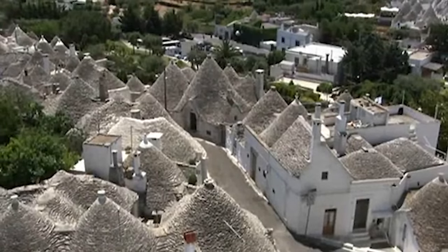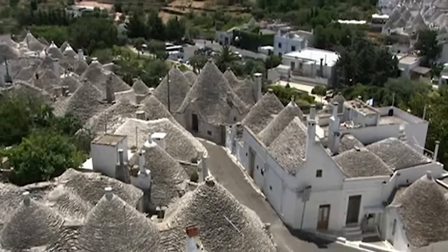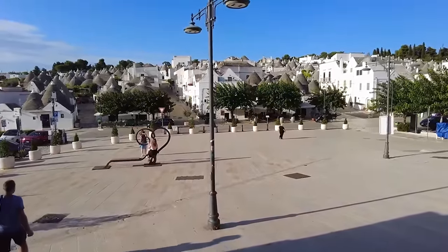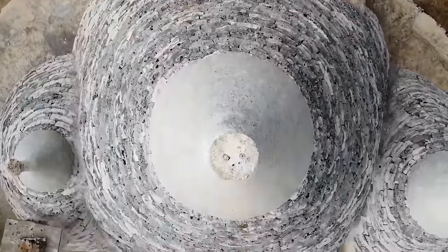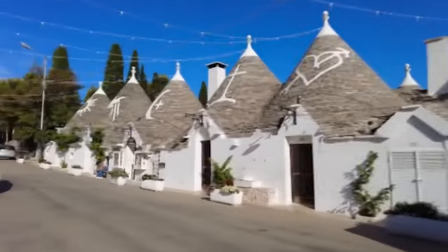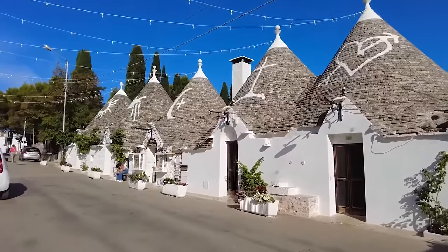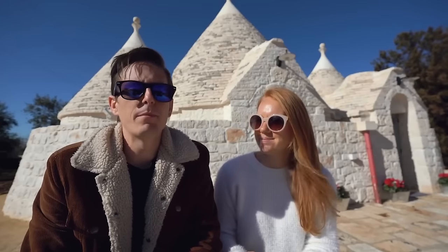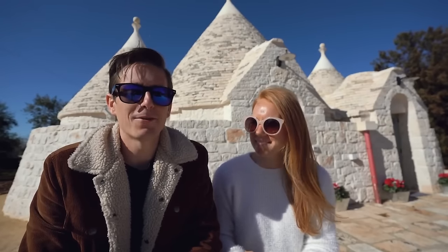In some areas of Italy, you'll even find about 1,500 of these kind of houses all scrunched up together. What may be surprising is that the roofs were more than just a standard kind of thing. Within these roofs were religious markings that were inscribed to try and ward off evil spirits, bad luck, and more — which is definitely not something that you hear about every single day.